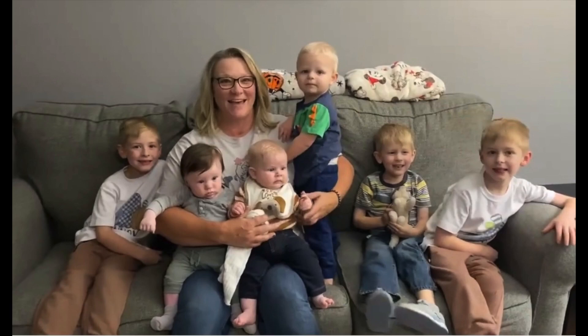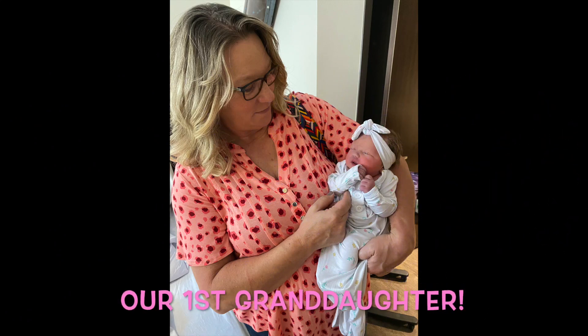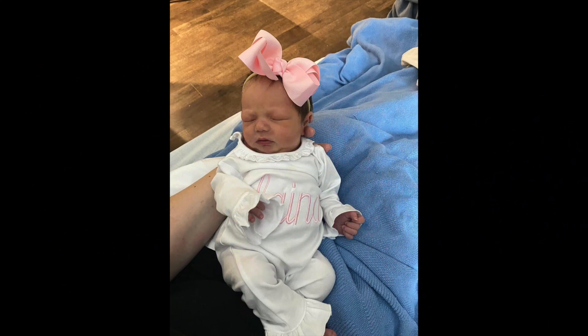This is a picture taken of me and my six little cowboys at Thanksgiving. As you can see I have my hands full. I'm so blessed to have all these little boys in my life. But today I'm going to introduce to you my first granddaughter! She is beautiful and I'm so excited to finally have a little cowgirl at the farm. Can't wait to see if she enjoys the farm as much as I do one day.